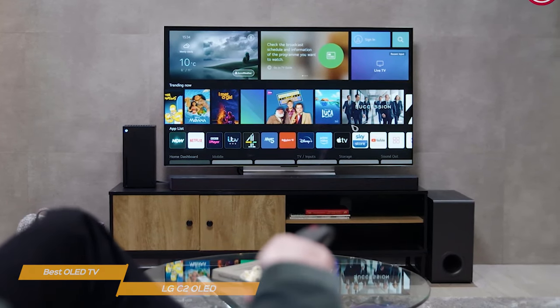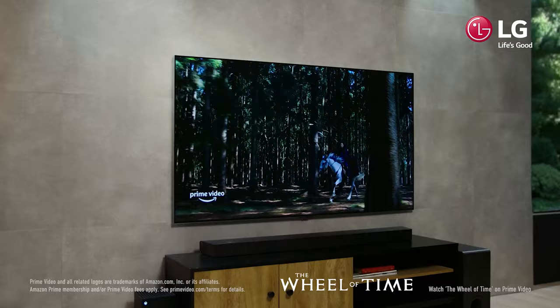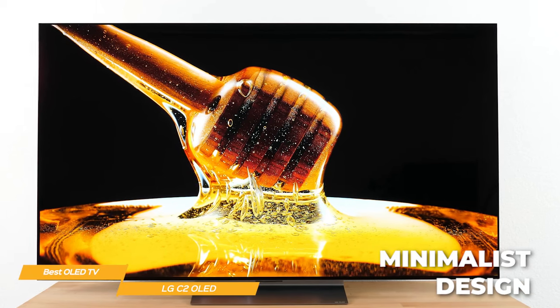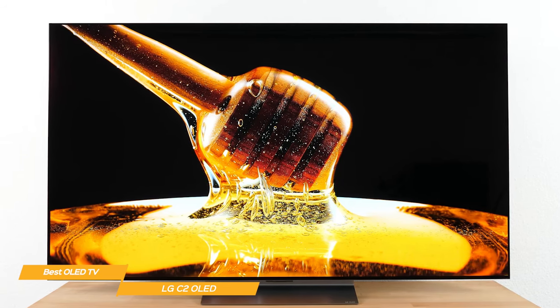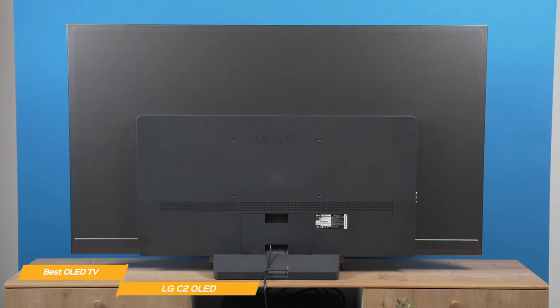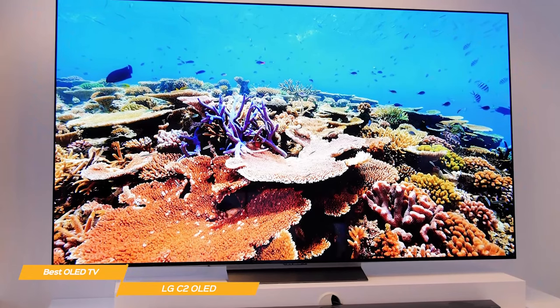The interface is intuitive and easy to use, so finding the content you want to watch is a breeze. It also comes with Alexa built-in. The C2 has a sleek, minimalist design — the super small bezels ensure nothing distracts from the image on the screen, and the slim format will look great in any home and gaming setup. Overall, the LG OLED Evo C2 is the best OLED TV on the market, with a winning combination of stunning visuals, virtual surround sound, and gaming features that make it unbeatable.